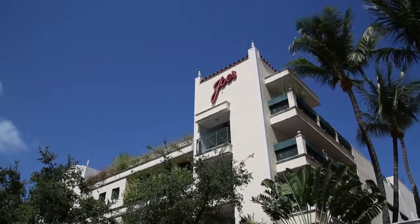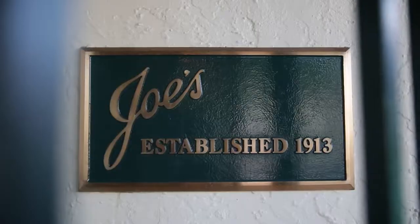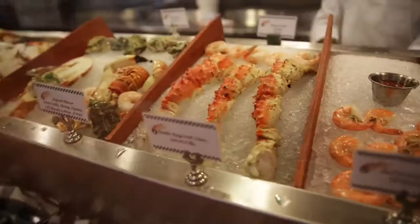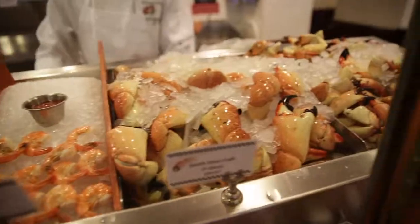After your day in South Beach, you should treat yourself to an unforgettable meal at Joe's Stone Crab, a restaurant with more than 100 years' experience in serving up the freshest Florida seafood. No visit to South Beach is complete without having a Stone Crab feast. Joe's is open mid-October through May.